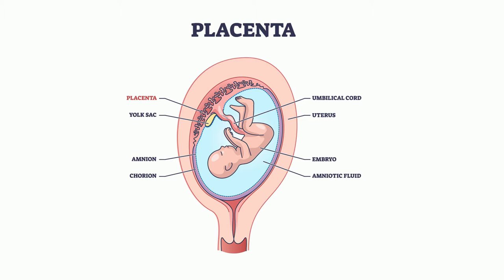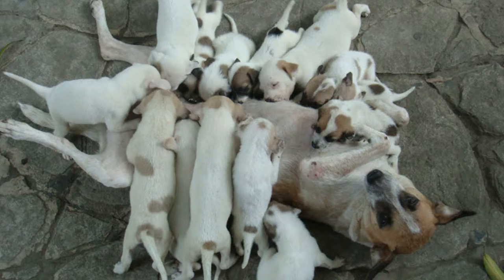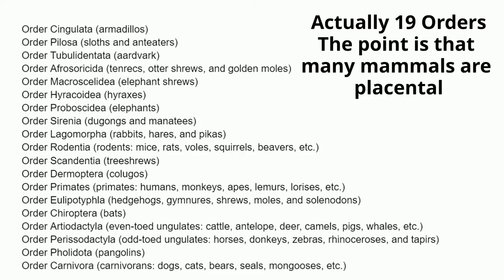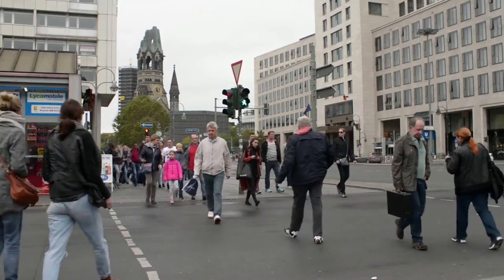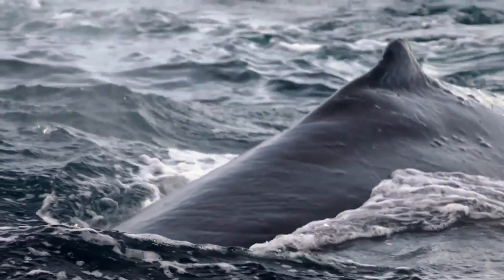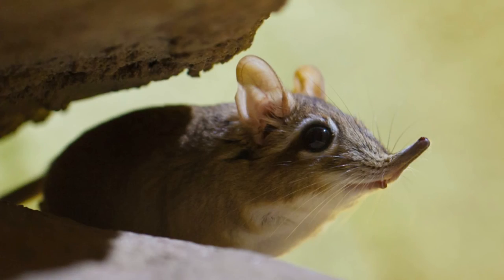Placental mammals are mammals that have a placenta. A placenta is an organ that provides food and oxygen to, and also removes waste from, the developing child. Once the child is born, they will also receive milk from the mammary glands of mom. Placental mammals are represented by 18 orders of mammals, so many mammals fall into this category. Some common examples include humans, dogs, humpback whales, a shrew, and many more.